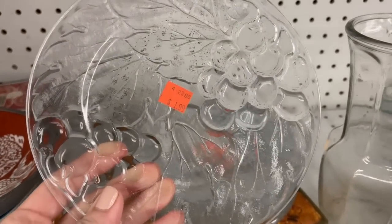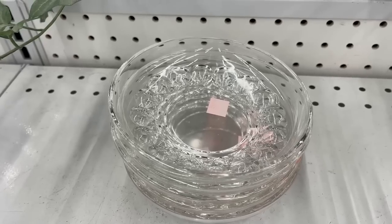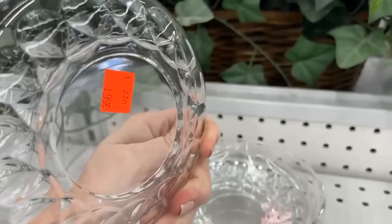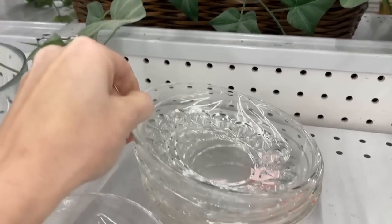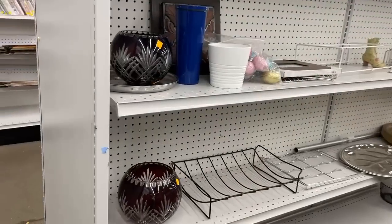These glass plates are neat — $1.99. I could see that for breakfast, brunch, even a dessert. And these I especially like — reminds me of the ice cream dishes we have in Germany, for serving so many different types of desserts. $1.99 each. You don't really find those over here, and that could be for salad as well. I really like those.